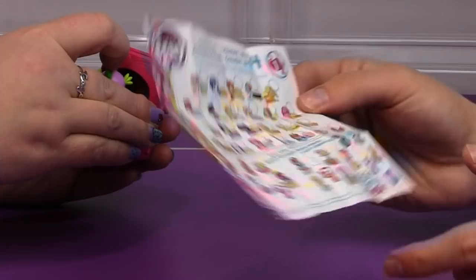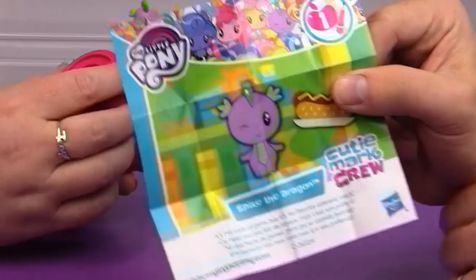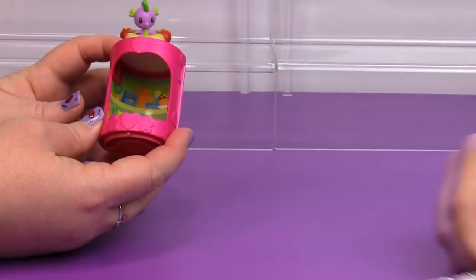These are adorable — don't you agree? Leave a thumbs up if you think these are adorable! And these are all stackable so we will be able to stack them all on top of each other when we are done. That is so cool.